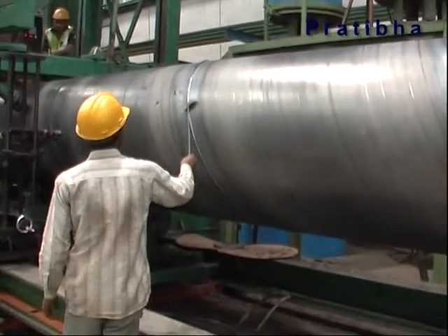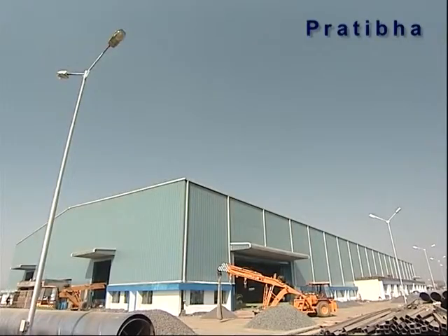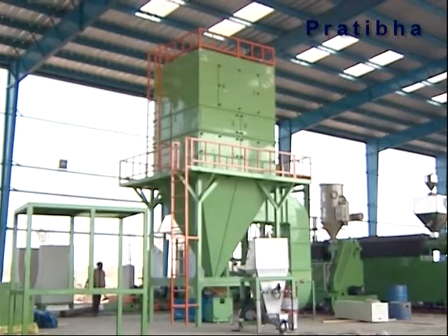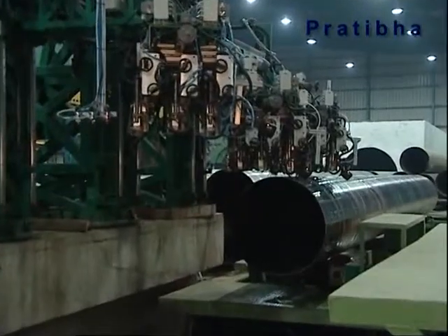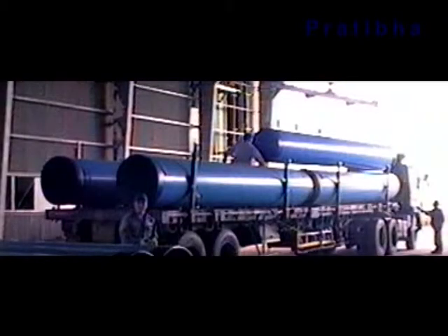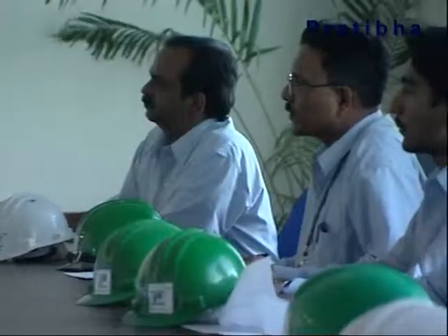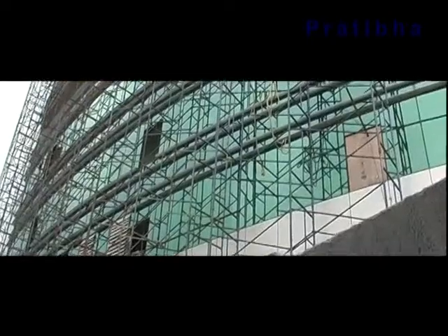This removes the chances of any gaps being left between the joints. The Pratibha Industries plant, with their state-of-the-art manufacturing, testing and coating process, sets the benchmark for achieving quality standards that are practiced internationally in the best markets. And now, Pratibha Industries' endeavor is to bring this technology to Indian infrastructure development.